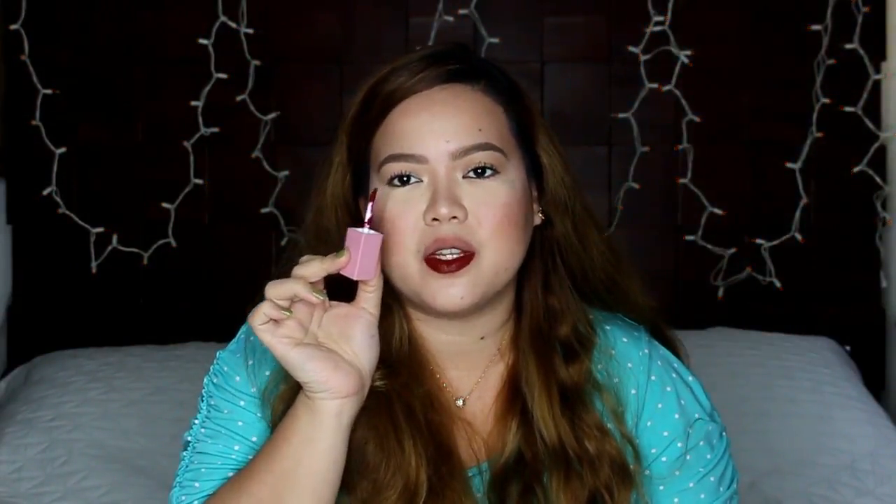But let's go ahead and apply this on the lips. Tignan natin how it performs. Super pigmented! So yun yung initial application ko — one coat lang yan, and one dip lang para sa aking lower lip. Madali lang siya mag-apply using this itty bitty dull foot applicator. And so far pigmented naman at hindi siya nagsiskip. No skipping whatsoever. Super pigmented — it doesn't look patchy whatsoever. I like it.